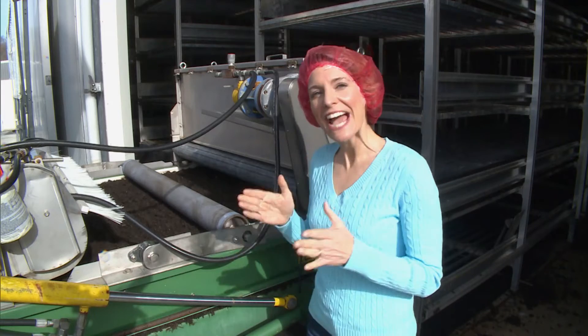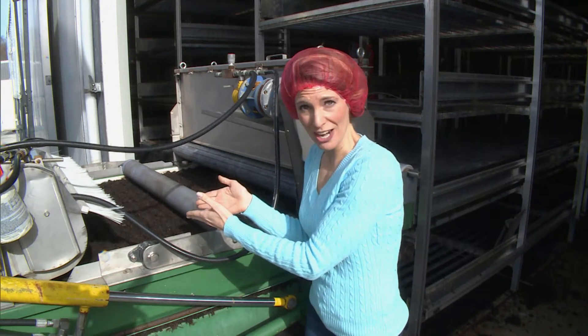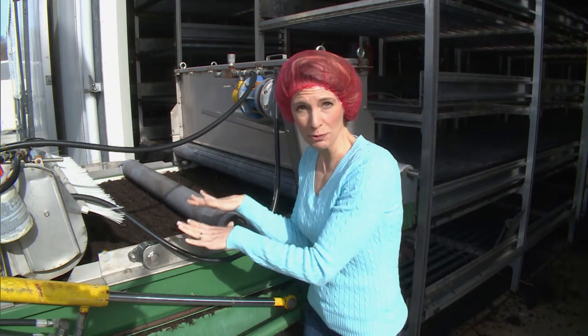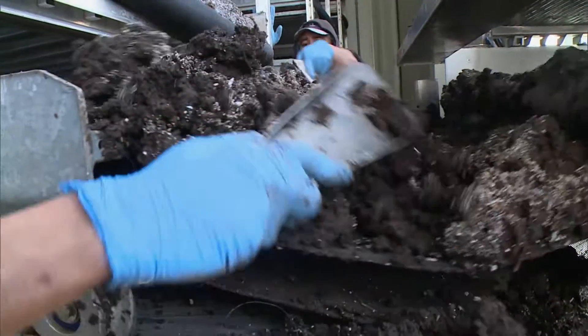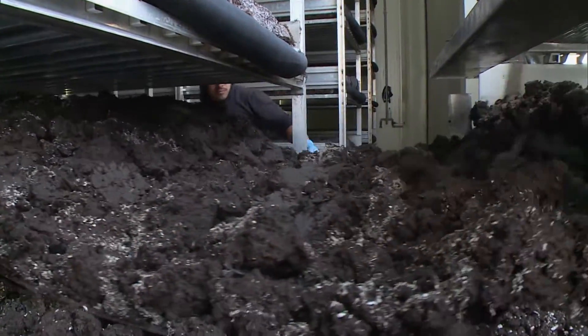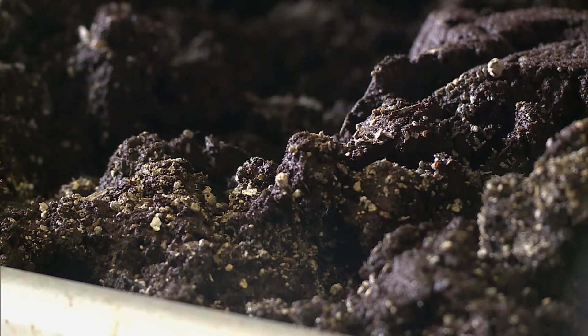And it all starts with a precise mix of compost and nutrients. The mushroom industry is the original recycler — we take agricultural waste products and combine them into a substrate that provides food for the mushroom. The carrier for the mushroom fungus is already incorporated into this substrate, so everything to start the process is right here.